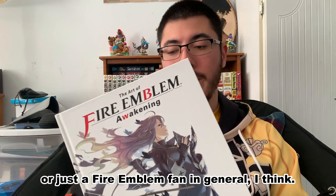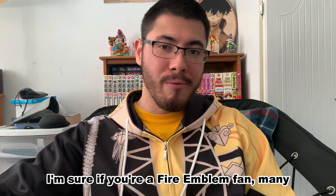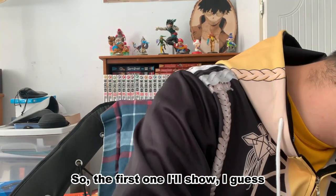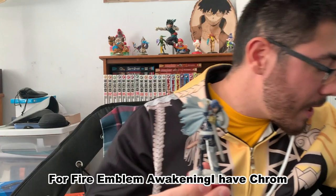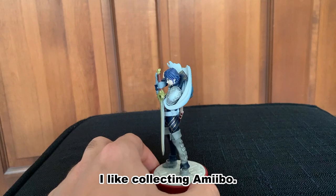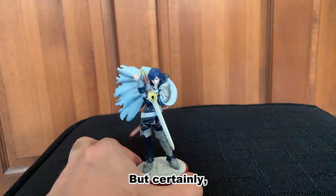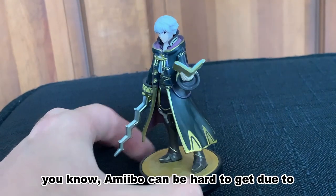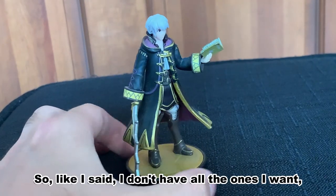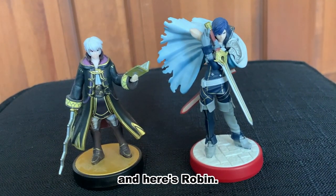Next is something fairly standard — I'm sure if you're a Fire Emblem fan many of you have these. It's all about amiibo. For Fire Emblem Awakening, I have Chrom and Robin. I like collecting amiibo; I wouldn't say I'm a hardcore collector, but certainly for series I like I'll get them. Amiibo can be hard to get due to their limited quantity and increasing price, so I don't have all the ones I want, but I have a couple for Fire Emblem.